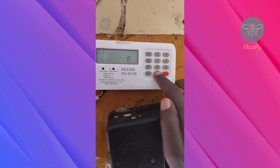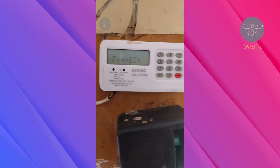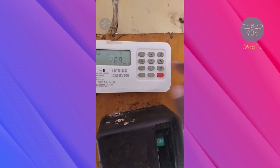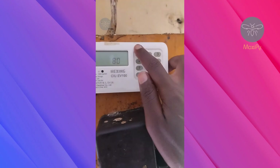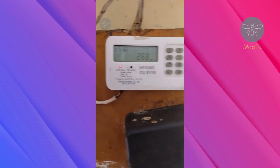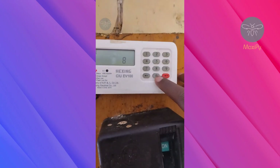The first code is 800, which checks the total active energy that your electronics in your household are using. The second code is 801, which checks the credit balance or the balance of the tokens in your meter.